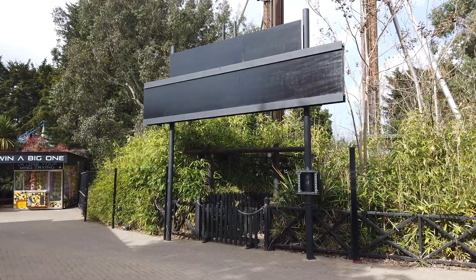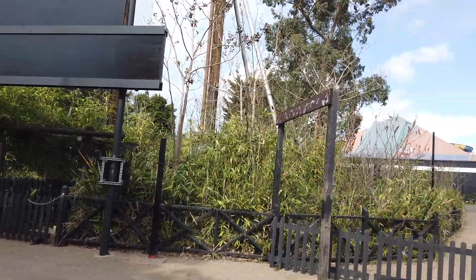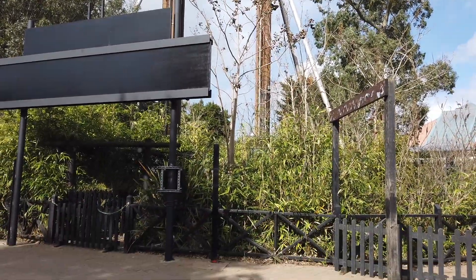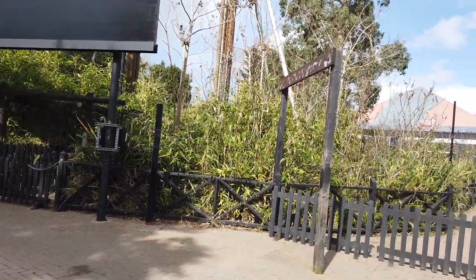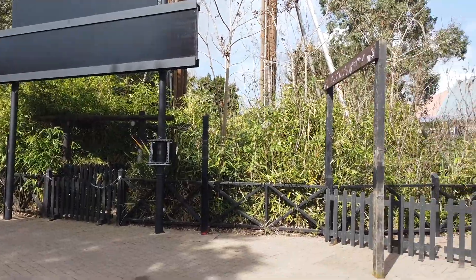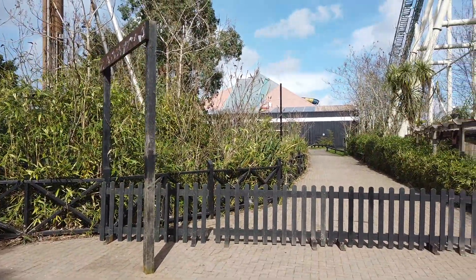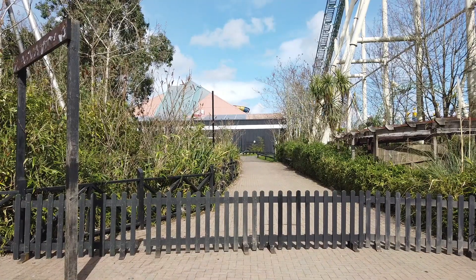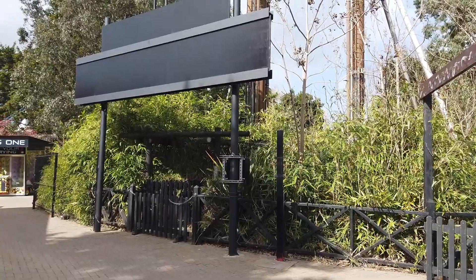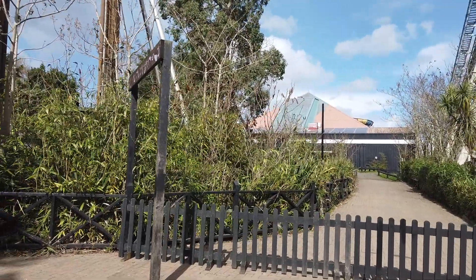Elsewhere down this section of the park - another thing announced just a few weeks before opening was the closure of Black Mirror Labyrinth. As you can see all the signs have been taken down and the area is once again sort of empty, apart from Slammer which is still sitting on site. Black Mirror Labyrinth only lasted maybe a year or two - it's another example of hopefully them steering away from IP attractions, since you're very limited in what you can do with them. I'd like to see more originality.